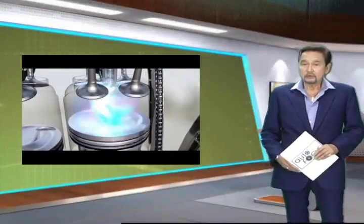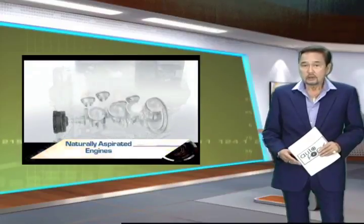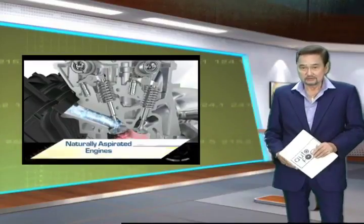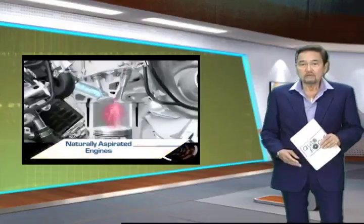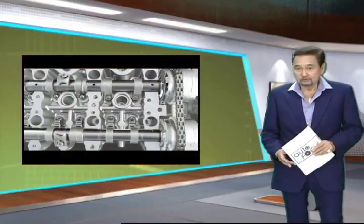The basic ingredients for a car engine to work are air, fuel, and a spark — very simple ingredients. The complicated part is how to achieve this, and there are actually various ways to approach it. Today's auto technology segment will cover the different approaches: naturally aspirated, turbocharged, and supercharged engines.